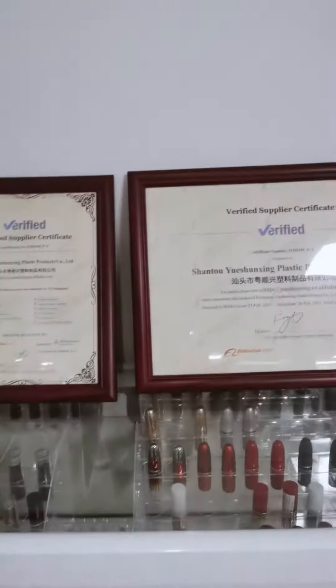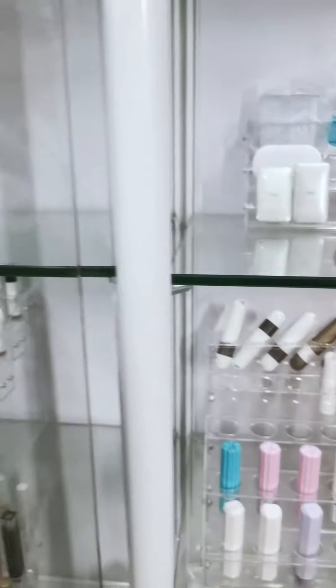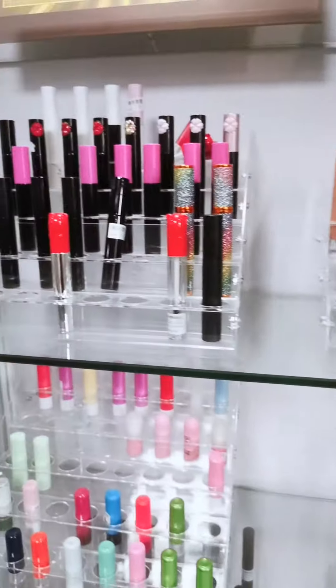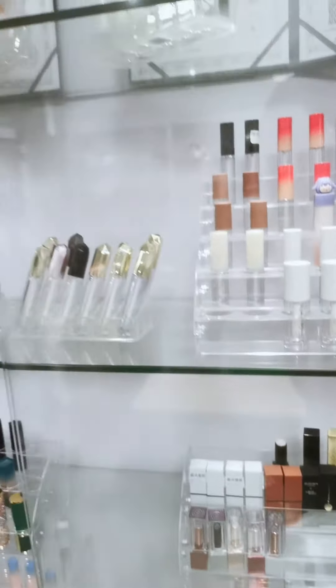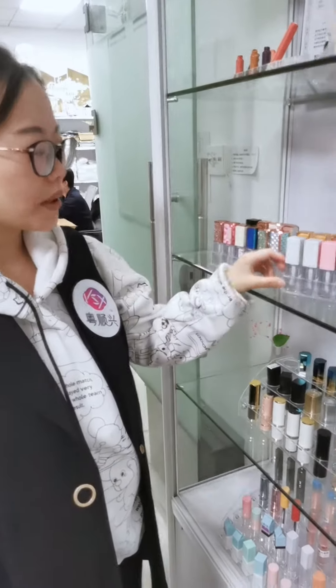Now let's look at our product series. Our products contain lipstick tips, lip gloss tips, mascara tips, eyeliner tips, and other cosmetic packaging. I would also like to share our product surface treatment with all of you.